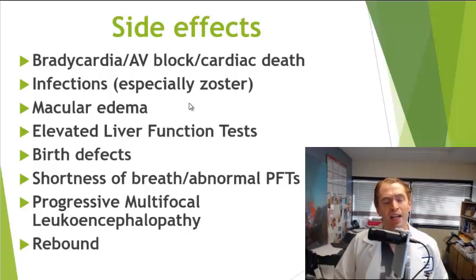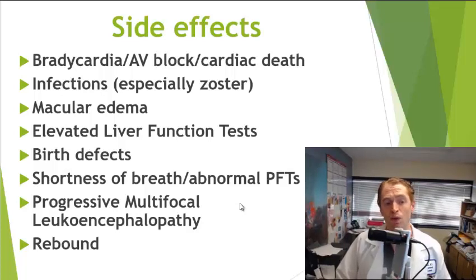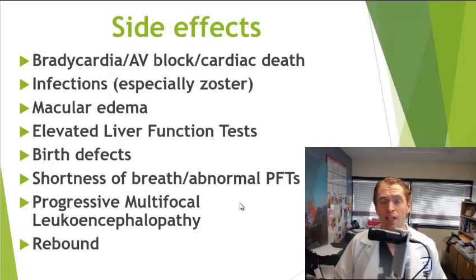Macular edema is more common in diabetes. Gilenya can sometimes cause problems with the liver and elevation of liver function enzymes. It can also cause birth defects and is not recommended if you're trying to become pregnant; because of its long half-life, it's recommended to stop two months prior to attempting conception. In rare cases it can cause shortness of breath or an asthma-like side effect or other lung problems, and a rare viral brain infection caused by the JC virus — PML or progressive multifocal leukoencephalopathy — can rarely occur. When you stop Gilenya, lymphocytes eventually return, and people have reported a rebound or worsening of multiple sclerosis, so many doctors recommend transitioning directly to another disease-modifying therapy without a washout period.